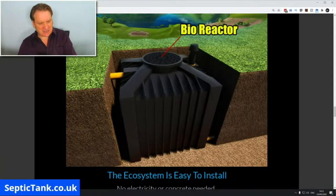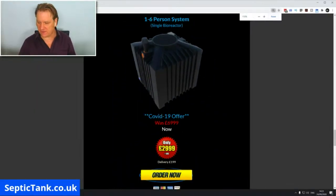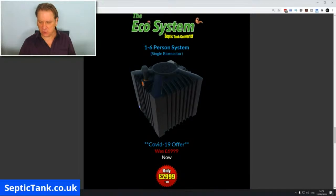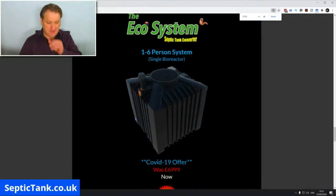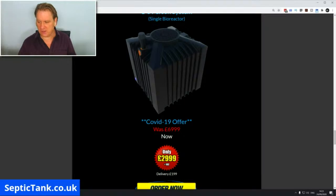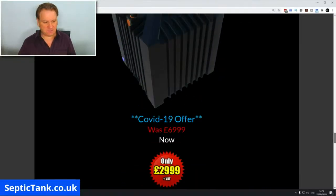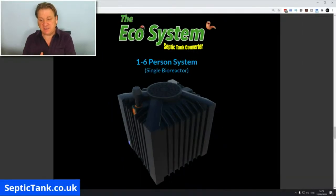You're probably wondering about the price. These systems are currently half price because of COVID-19. They're normally £7,000 each — well worth the money, the equivalent of a Bentley, Porsche, or Rolls-Royce in the sewage treatment world. But because of COVID-19, they are now just £2,999. They're selling like hotcakes at the moment, with lots of people working from home or looking to sell their property. Install one and you get your government MOT certificate.